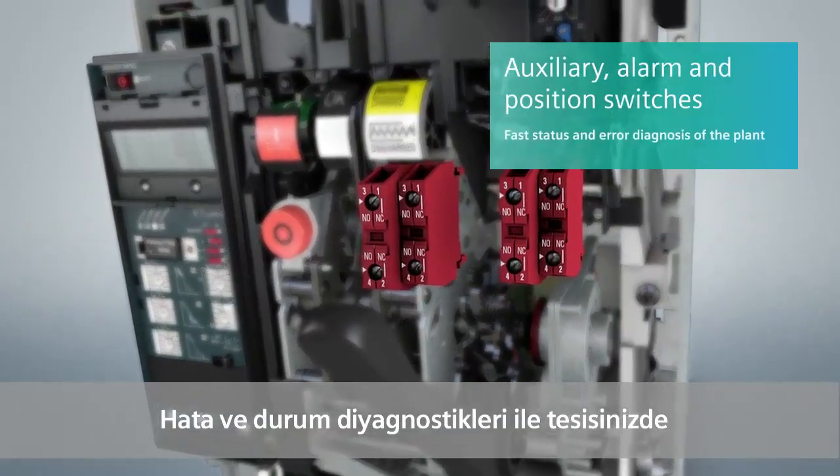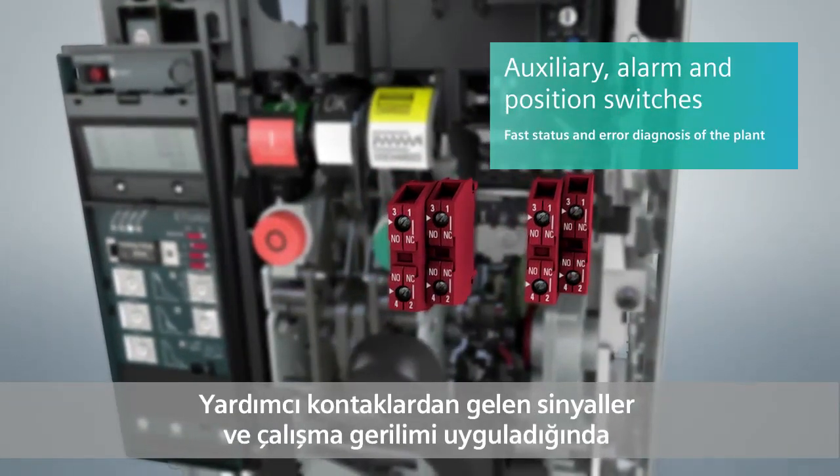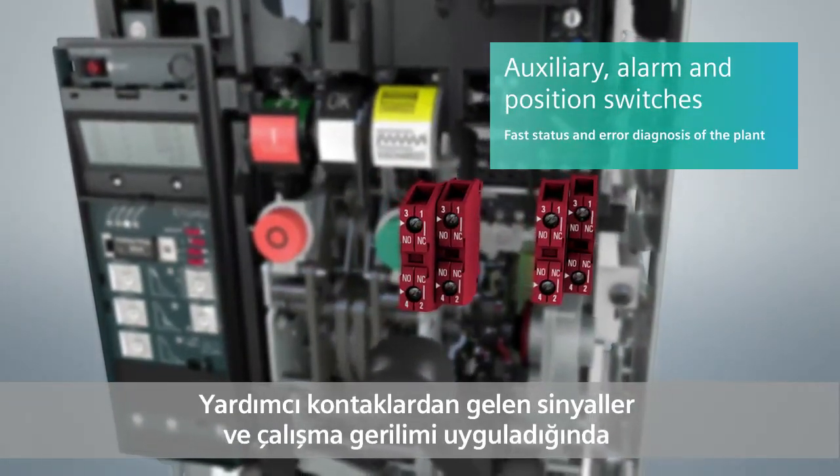Status and fault diagnostics for the plant can be performed quickly and easily via signals from the auxiliary switches, signaling switches and position switches.